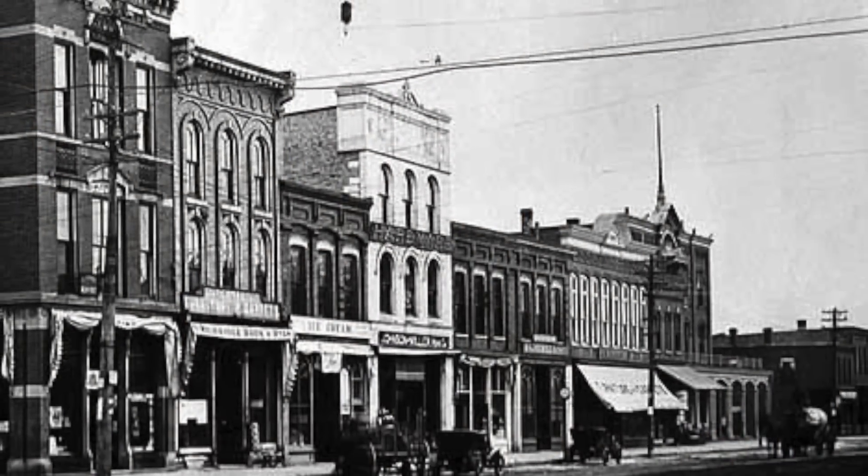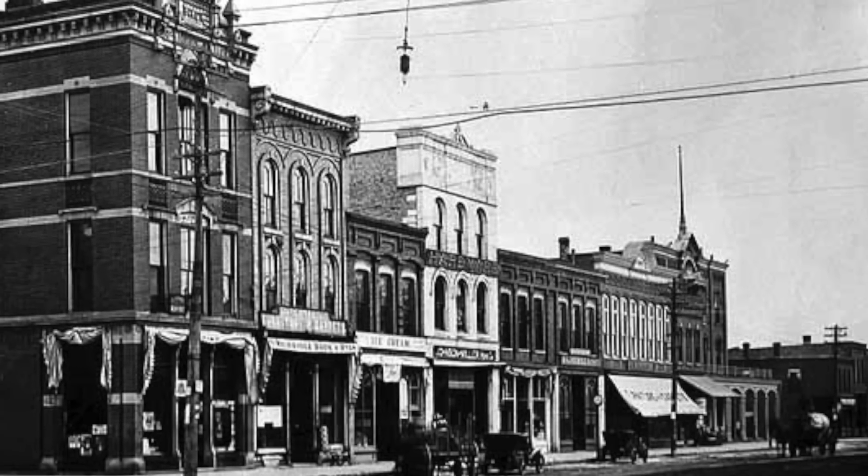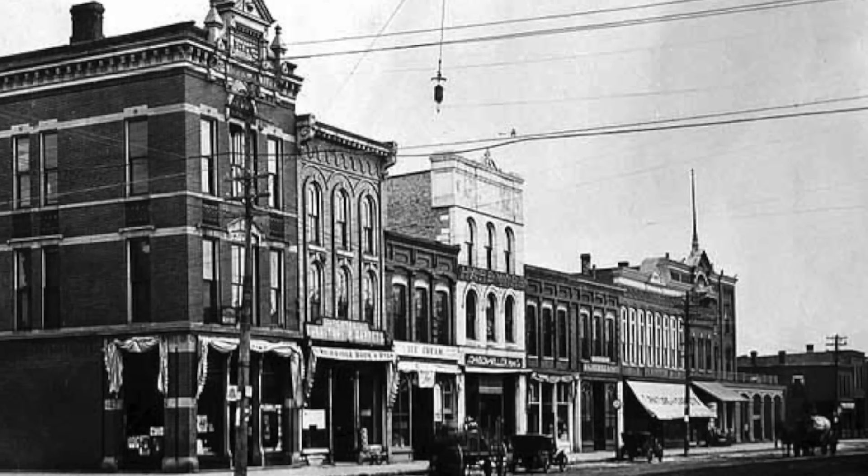For those of you — I know not everybody believes in ghosts — but this place is haunted. He's a happy ghost, he's a friendly ghost. His name is Harry Shane. He was the one that used to own the building here.